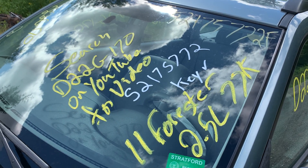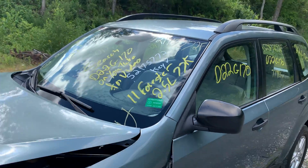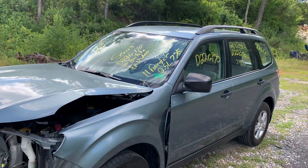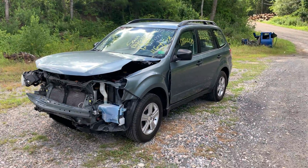Hey there. Ding's Auto Parts test video for our stock number D22G170. This 2011 Subaru Forester 2.5 liter automatic all-wheel drive with only 77,000 miles on it.